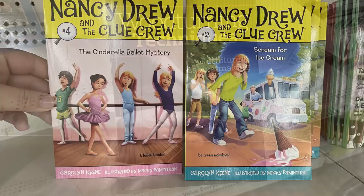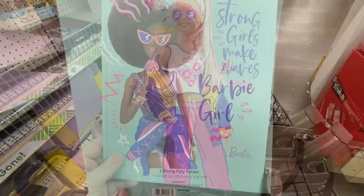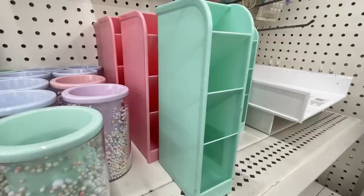And then some art books like this wood turning technique book that has a whole bunch of different pictures and explanations. They had some new three-prong folders that were Barbie — really cute, with the dolls on the front and back in either blue or purple background. They do have two folders and three prongs inside. They have the marker holders in pastel colors to match the pencil cups they've showed over the last few weeks.